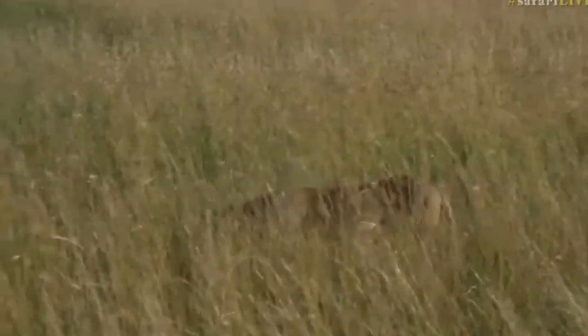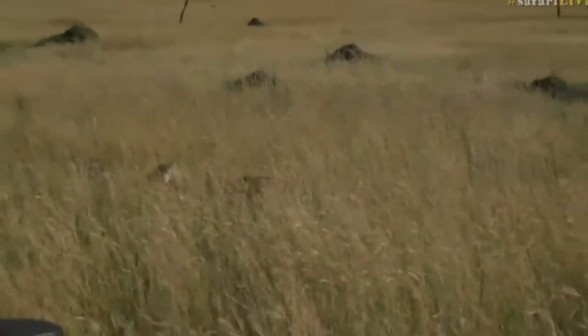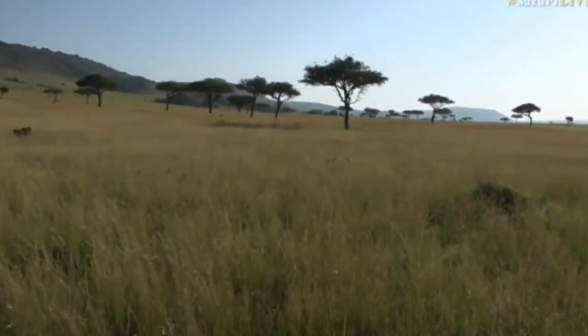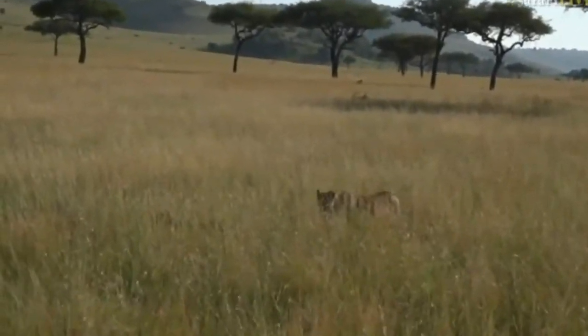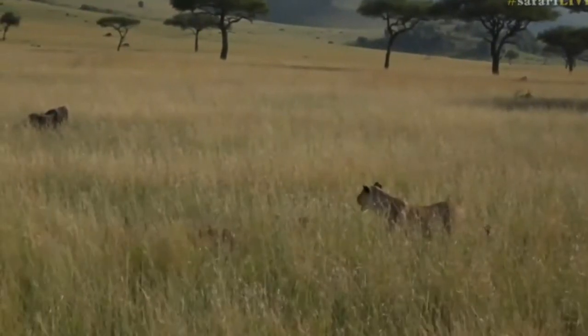We're still with these gorgeous lions as they traipse through this long grass. I think they're on their way to some meat. It's amazing — I can see the lionesses, but I can only hear the cubs scuttling through the long grass. Just the way the cubs are behaving, it's like they've been fetched and it's time for a meal.